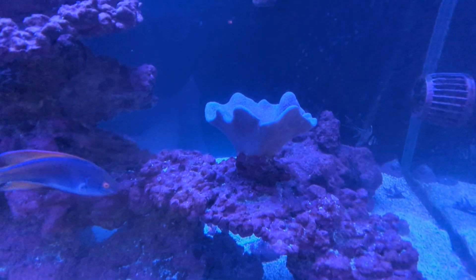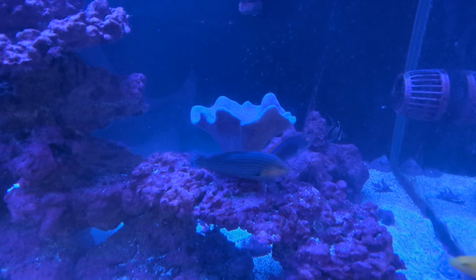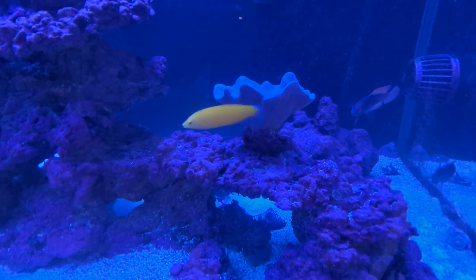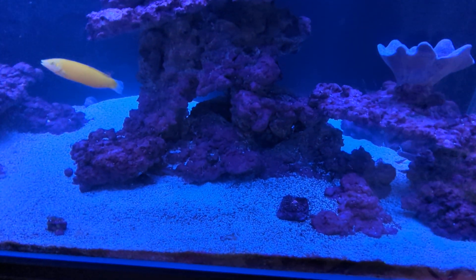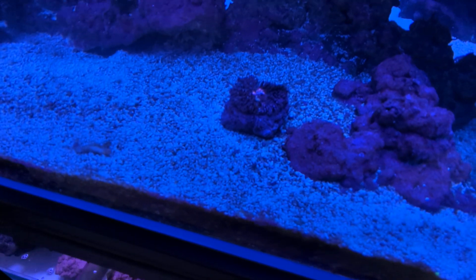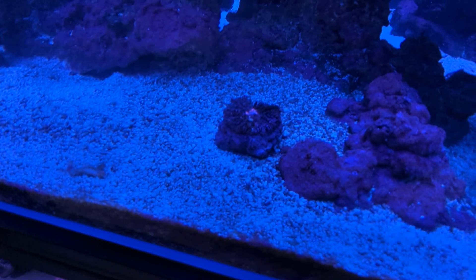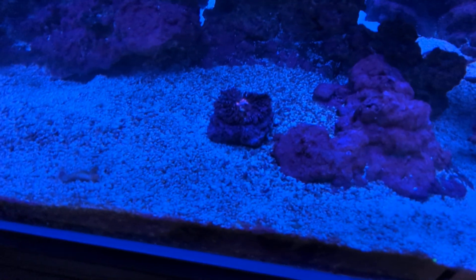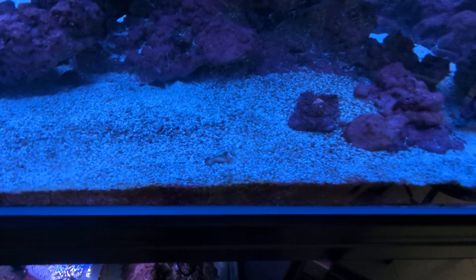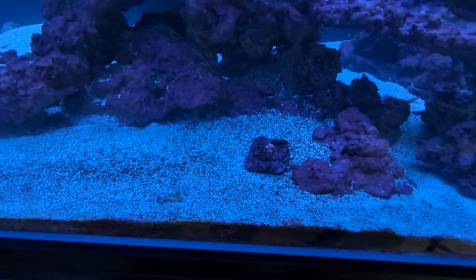The toadstool hasn't been all that happy with us consistently changing the parameters, but hopefully once we get stability and it stays where it needs to be, he'll come good. Unfortunately this coral, which we bought about this size, got really really big and now it's receded all the way back again. We've had him for nearly five years and he's not going to make it through this, which sucks.